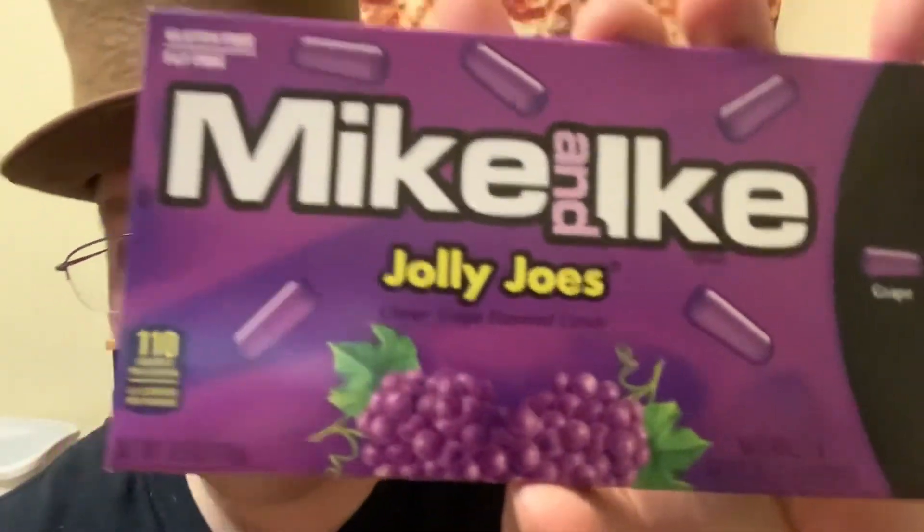They had like a guy on the label — the Hot Tamales was the guy with the hat, and Mike and Ike's I think it was the two guys. This is grape by the way — all grape. Fat free and gluten free, 110 calories for 16 pieces. I remember I used to get these a lot at the gas station, the mini mart. They were small boxes, about a quarter a box, not like these movie theater size ones which would cost you like four bucks.